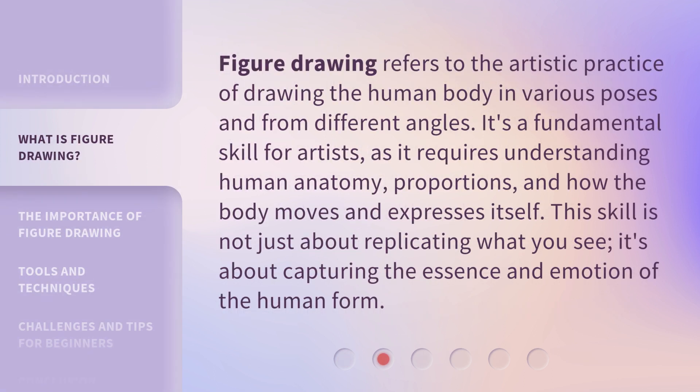Figure Drawing refers to the artistic practice of drawing the human body in various poses and from different angles. It's a fundamental skill for artists, as it requires understanding human anatomy, proportions, and how the body moves and expresses itself. This skill is not just about replicating what you see — it's about capturing the essence and emotion of the human form.